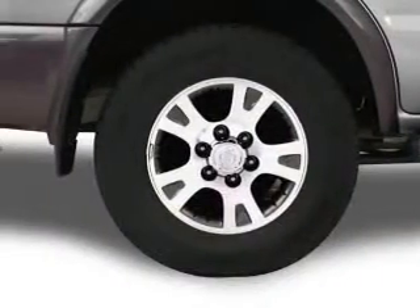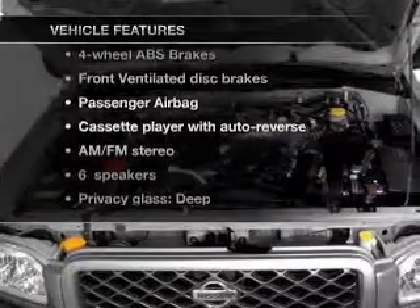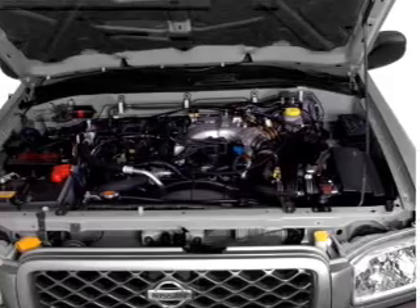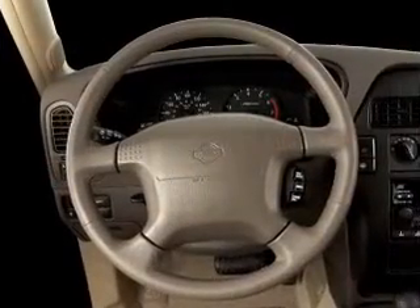You will appreciate the safety feature of anti-lock brakes, and with these notable features you won't want to miss out on the opportunity to own this amazing ride: power door locks, power windows, power steering, cruise control, power mirrors, and an alarm system.